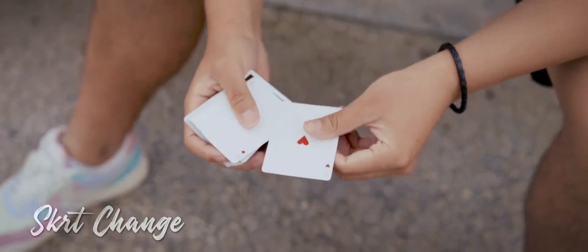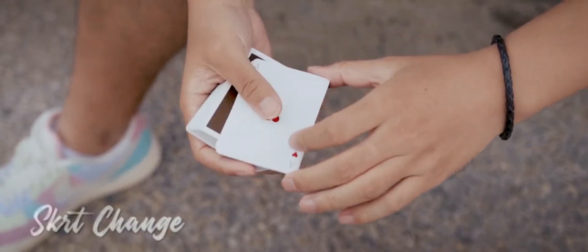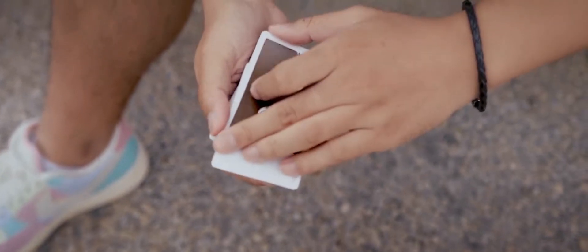Skirt Change is Rich's display version of the classic Dr. Daily's Last Trick. Two cards visually change and all your spectator has to do is sit tight and enjoy the impossible visual.